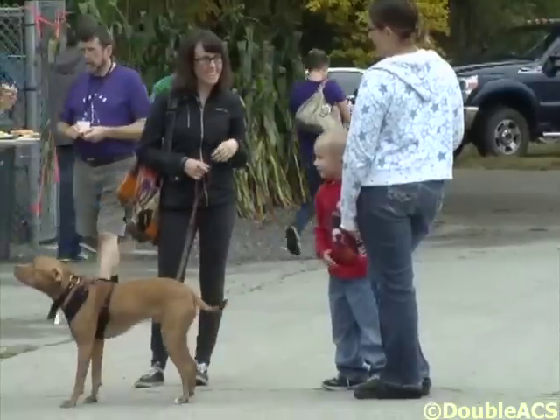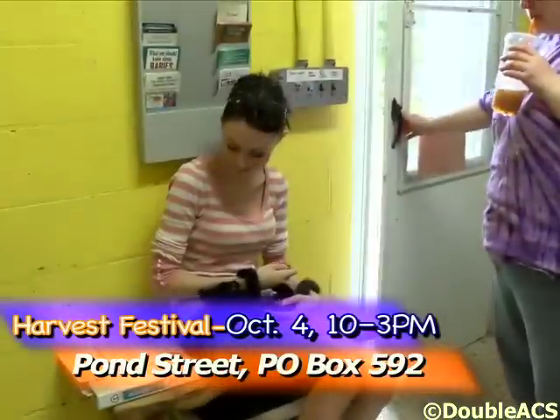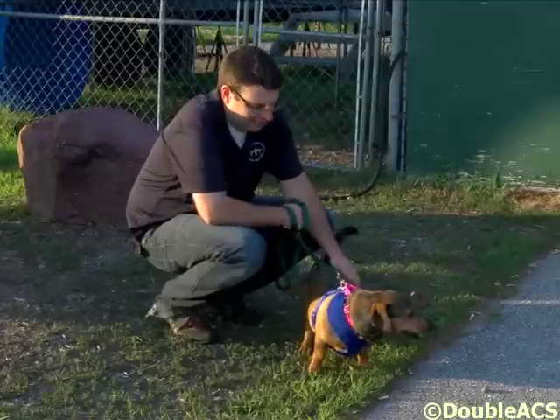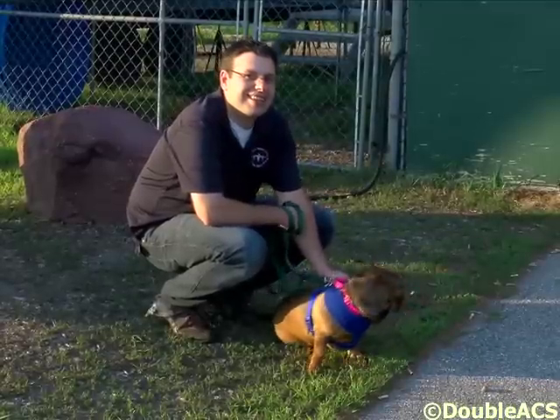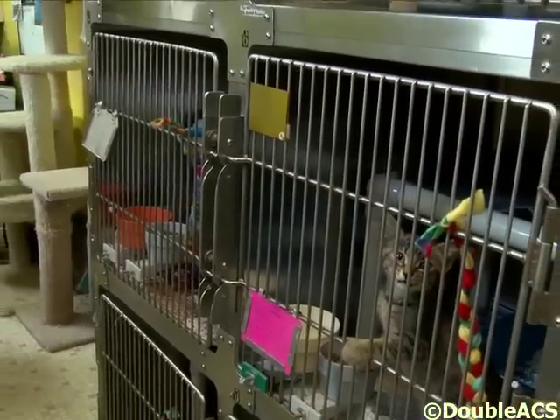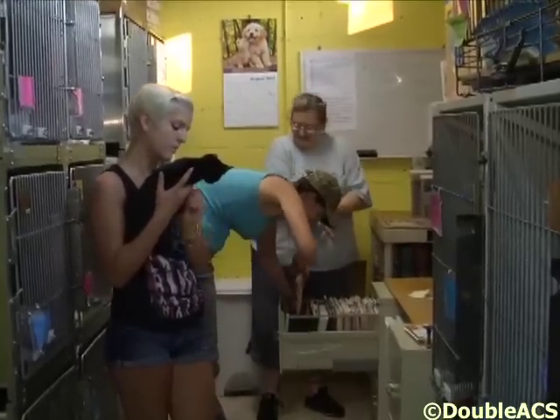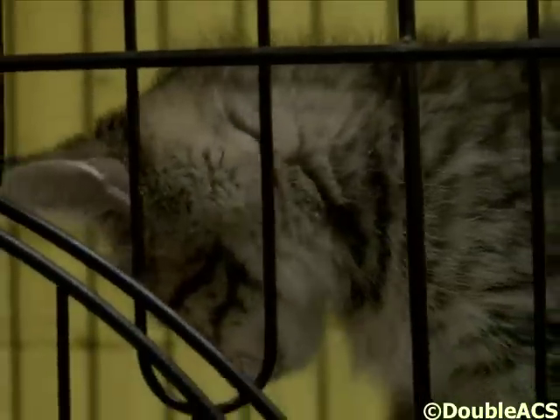All of the proceeds that we raise go to the vetting of all of the animals — making sure they all get their shots and are spayed and neutered. All of our animals are microchipped before they're adopted out, so it goes towards that too. We always have animals that we take in with special medical issues beyond just spay, neuter, and shots. This summer we've had a couple of kittens who have had some serious eye issues, and we've racked up a good amount of medical bills taking care of them.